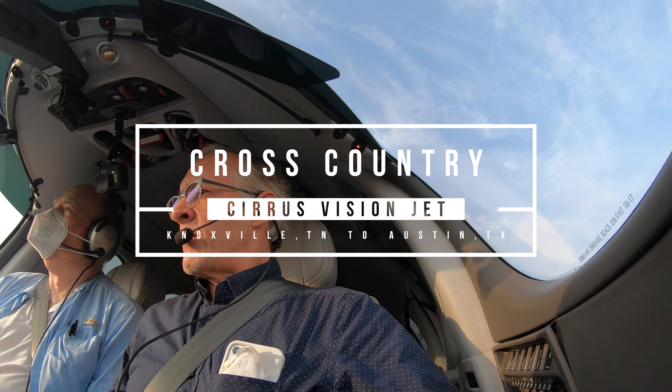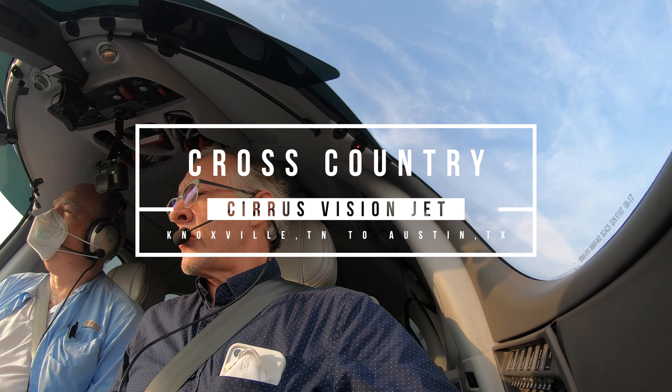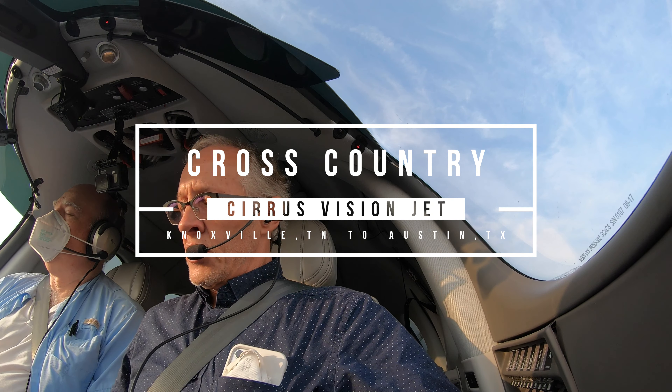Tyson Tower, Vision Jet 344 Papa Victor, over the Cirrus Center, request taxi 223L with November. Vision Jet 344 Papa Victor, Knoxville Tower, runway 23L at Alpha 8, taxi via Alpha.